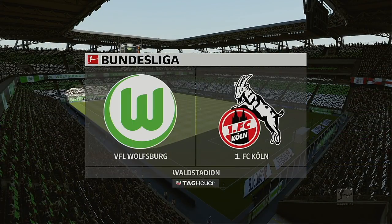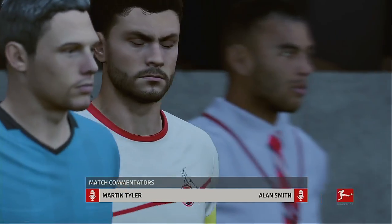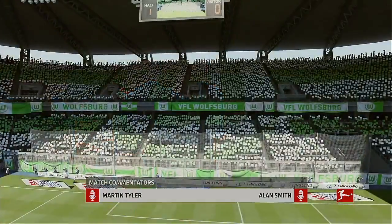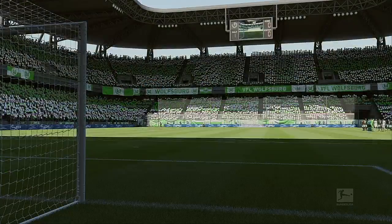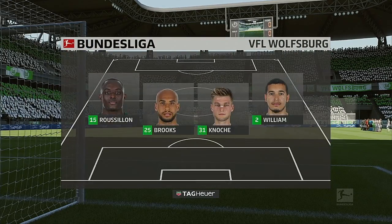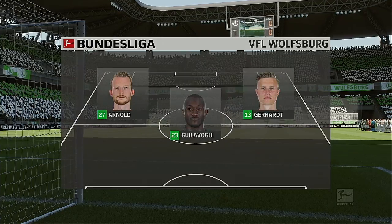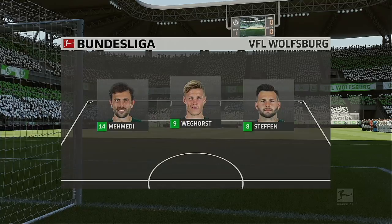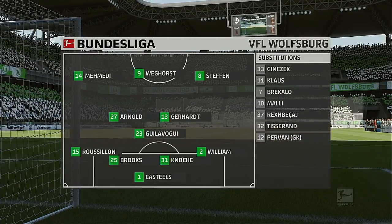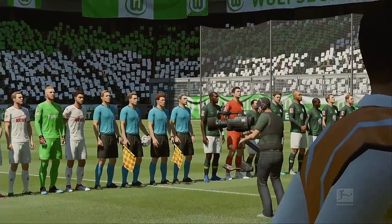Hi there everybody, always a pleasure to be on the television gantry. We've got a game that's classed as a friendly, but we'll have enough for analysis. We'll find out in the first 10 minutes exactly how friendly it's going to be. Here's the lineup for Wolfsburg — they've gone with a 4-3-3 formation, though it could almost be a 4-5-1 if they decide to come over all defensive.